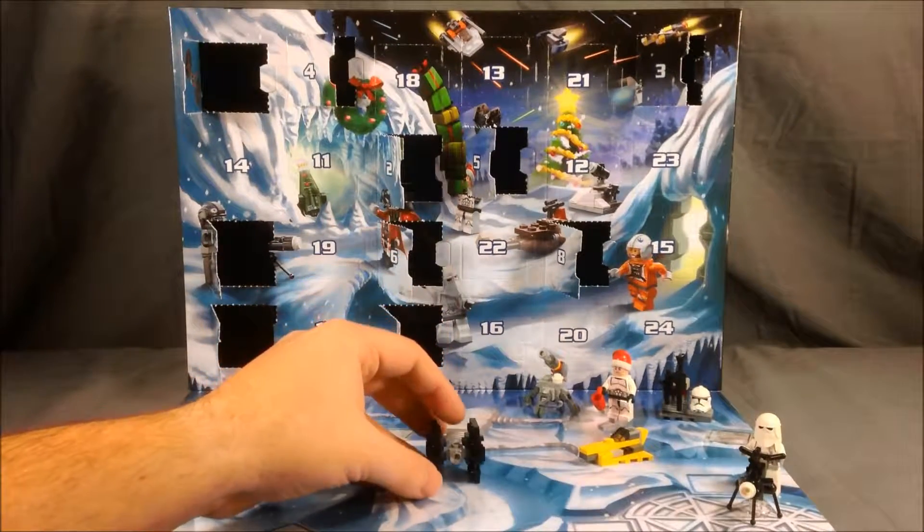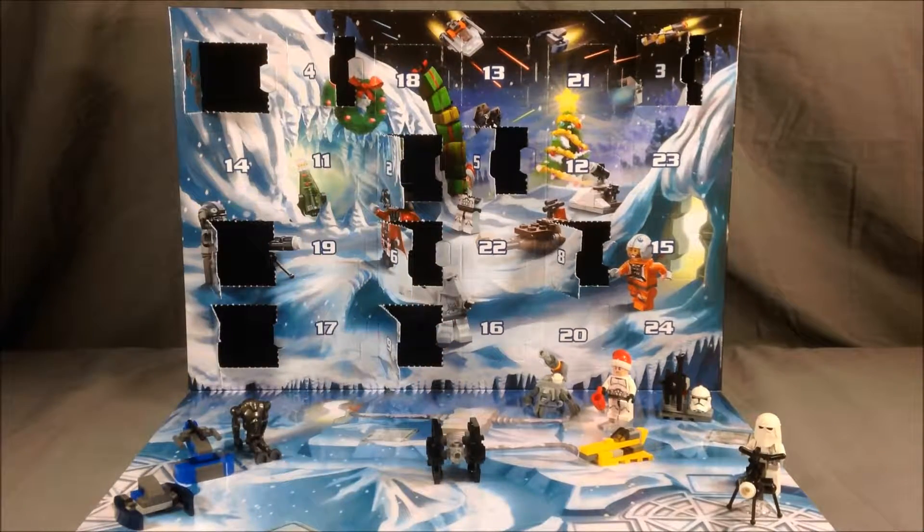So that wraps it up for day 10. Come back tomorrow for day 11 of the LEGO Star Wars Advent Calendar. Thanks for watching.